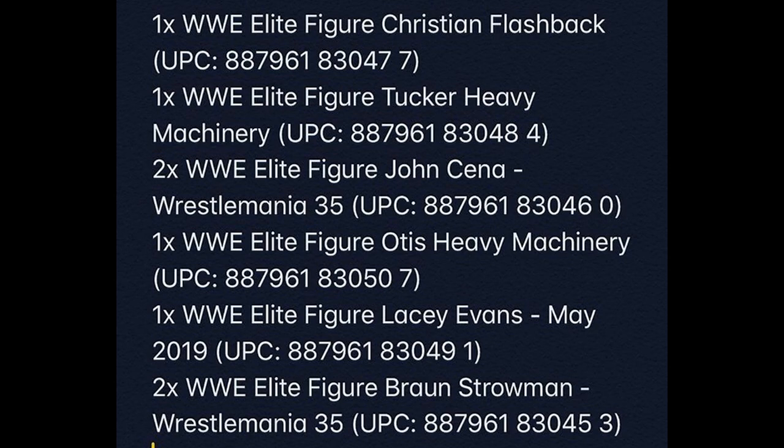The UPC code is what you'd use to find the figure in the store — you give it to the worker, they give you the runaround, go in the back for five seconds, come back and say they don't have it, and you waste your gas money. But that's another story. John Cena's listing says WrestleMania 35.